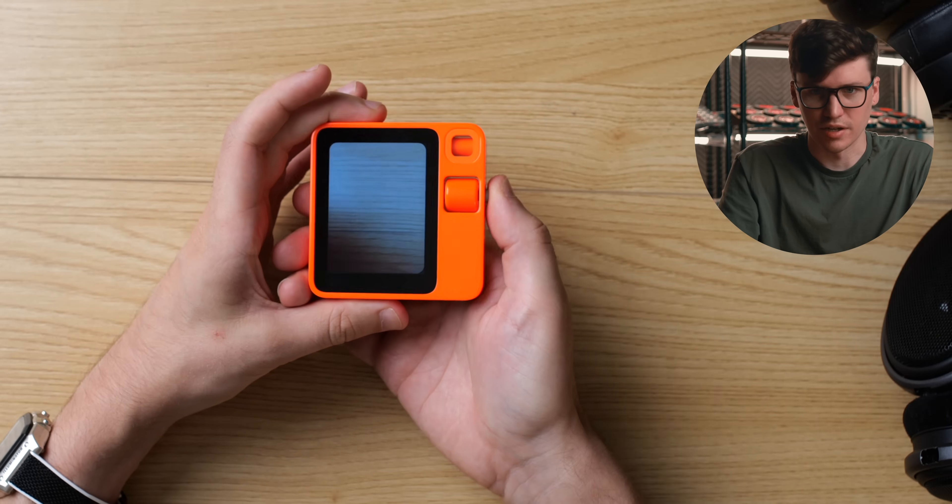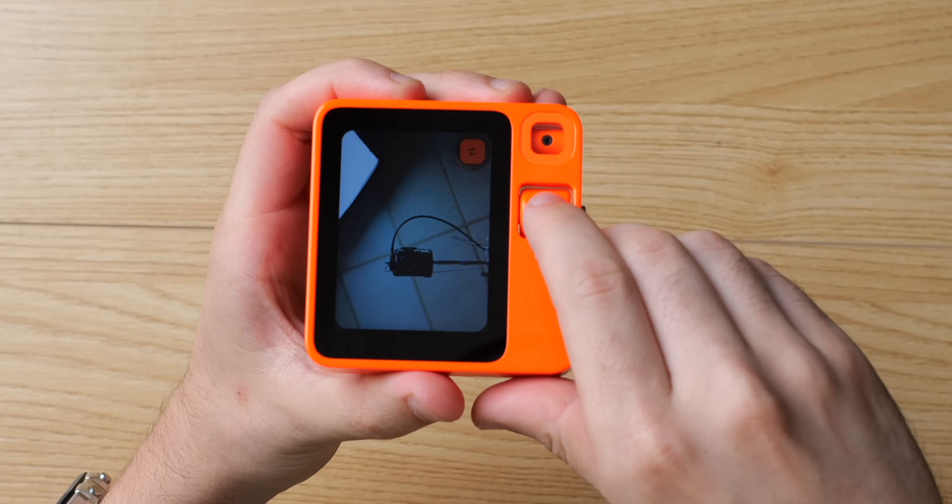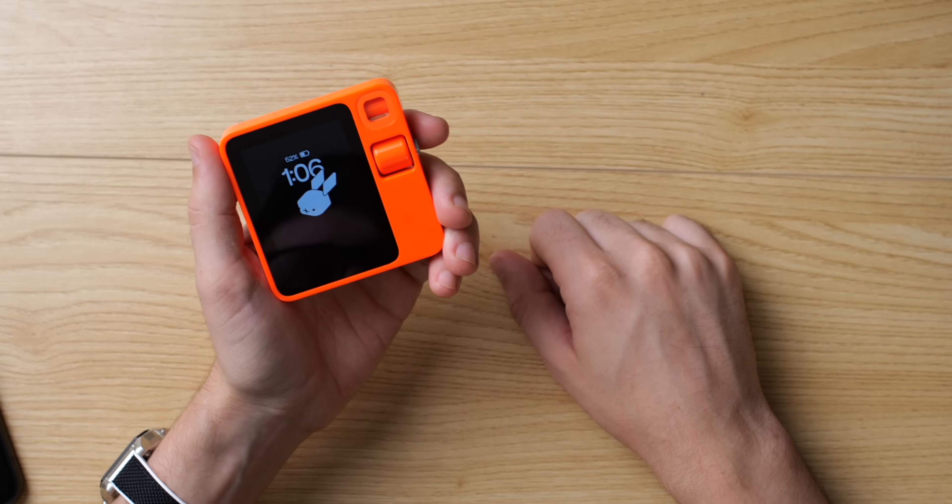Let's flip the camera around. There we go. You can hold this button and talk to it — when you do, its little ears perk up.